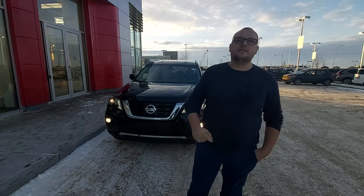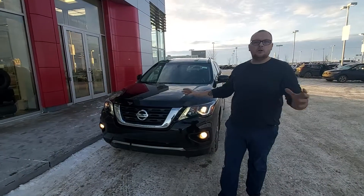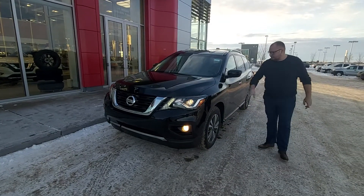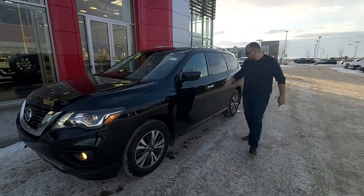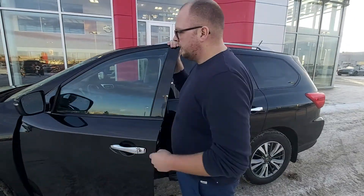Hi Jessica and Charlie, this is Cole here with Alien Nissan. Behind me is that beautiful 2017 Nissan Pathfinder that we showed you the other day. I just wanted to show it to you since I know you haven't seen it in person yet. First thing — these beautiful Xenon headlights, brand new all-season tires, and beautiful alloy rims. You're also going to have your Nissan Intelligent Key System: one click unlocks the driver's door, two clicks unlocks all doors.